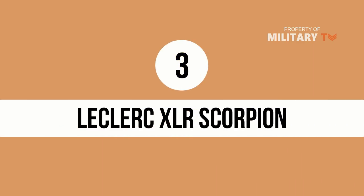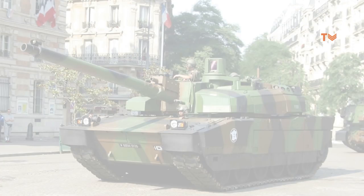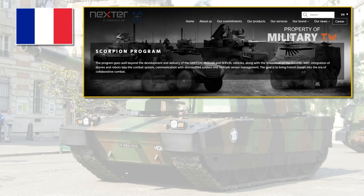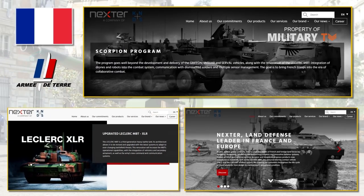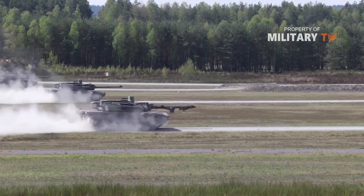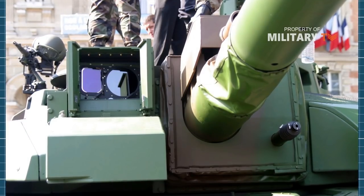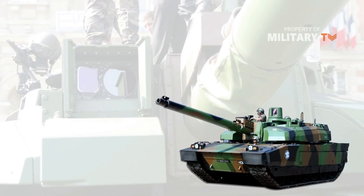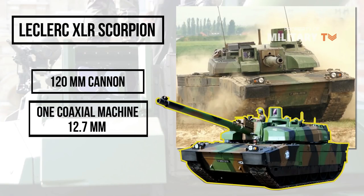At number 3 is the Leclerc XLR Scorpion. The Leclerc XLR Scorpion is an upgraded version of the French Leclerc main battle tank. This upgrade was developed and manufactured by the French company Nexter Systems by order of the Defense Forces Agency of the French Army. The modernization is carried out as part of the Scorpion military program. The renovated XLR Scorpion will keep the same armament as the standard Leclerc tank, which consists of one 120mm cannon, one 12.7mm coaxial machine gun, and one remote weapon station armed with a 7.62mm machine gun.